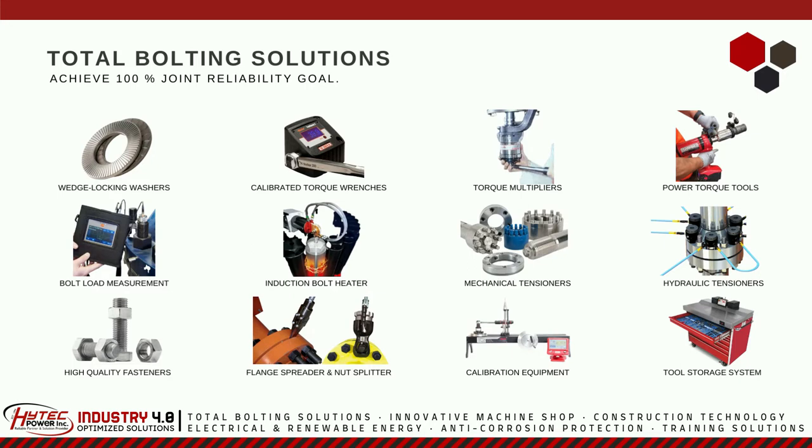It is always best to use only the best tools in your industry. Hitek Power Inc. proudly offers the best solutions to your bolting problems.